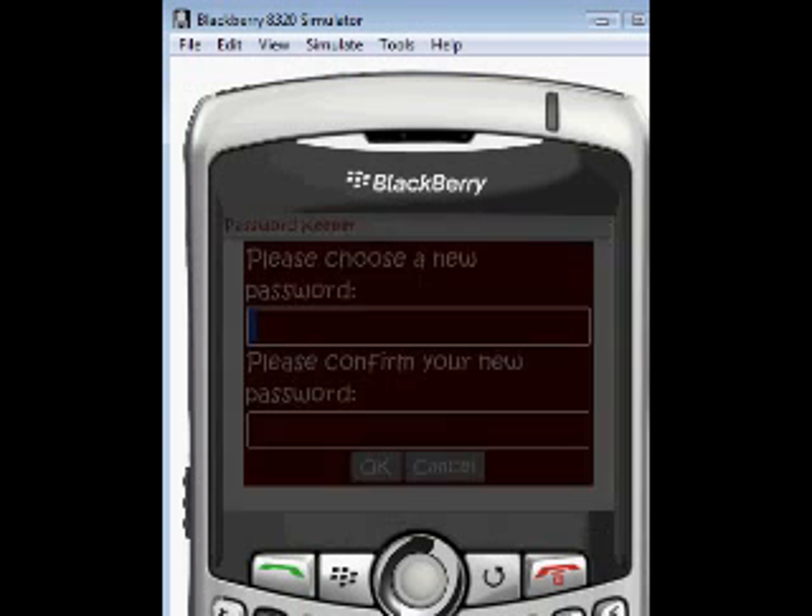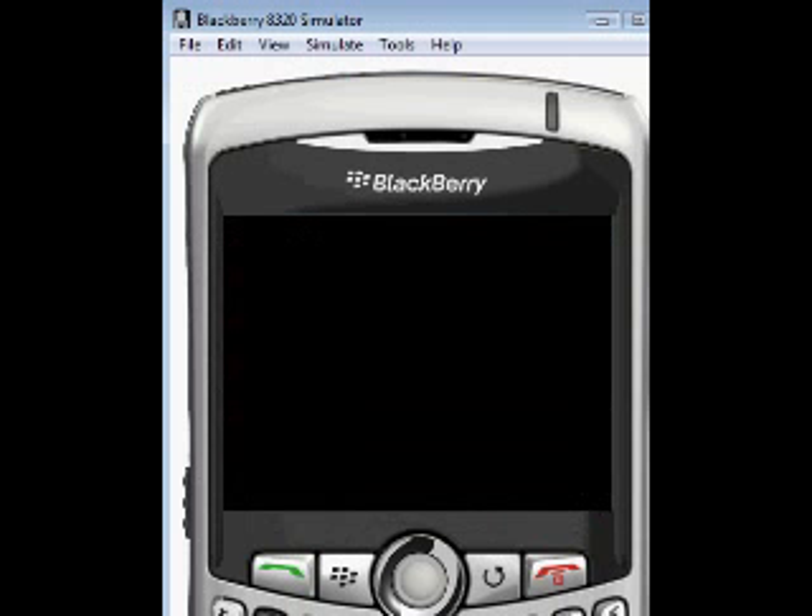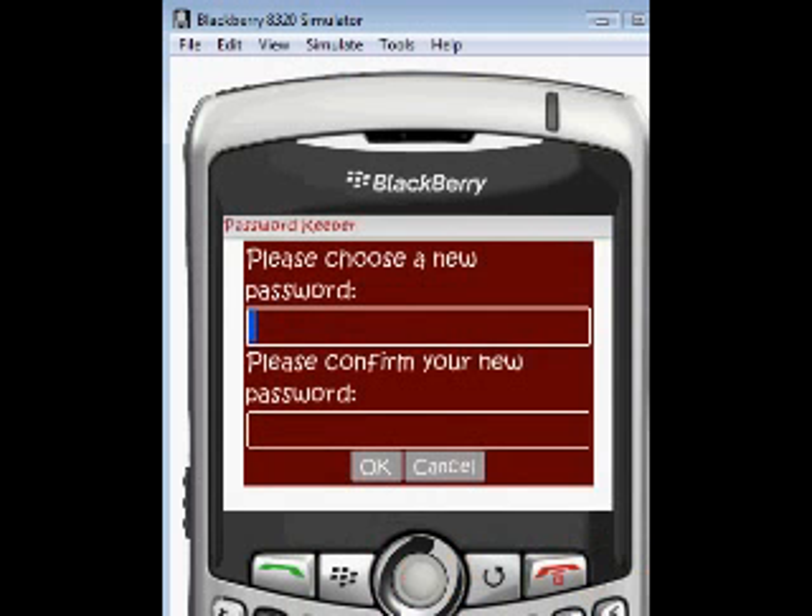But if you're not at your computer, you're stuck. So how you set this up is: set up your password, and we're just going to type a simple password in here.